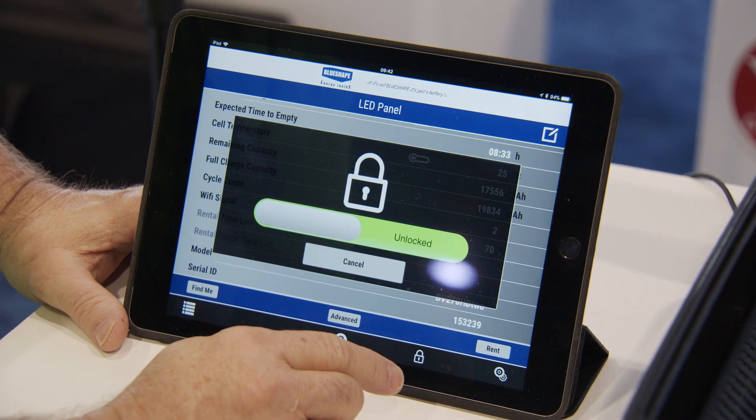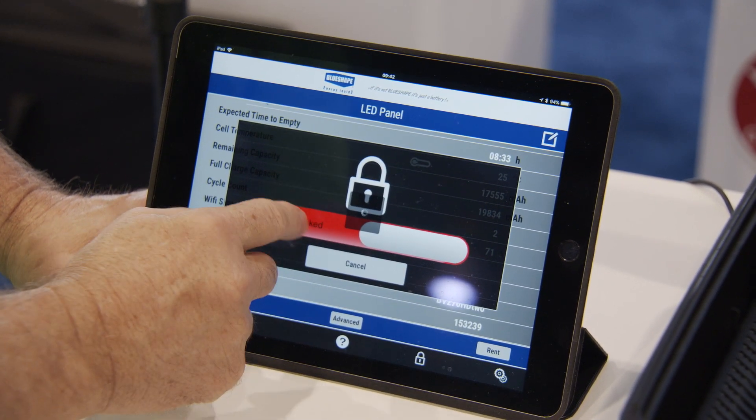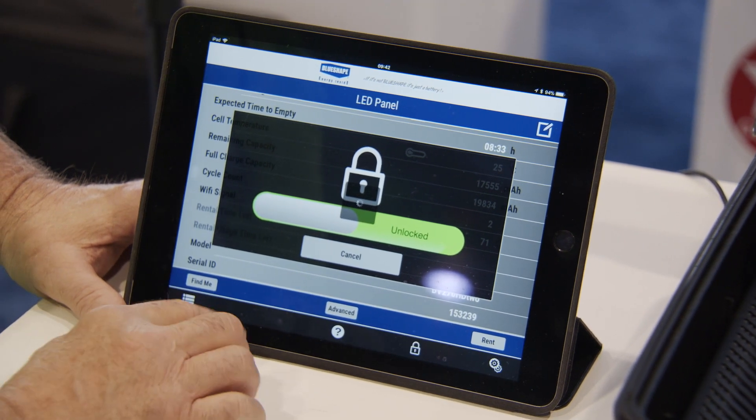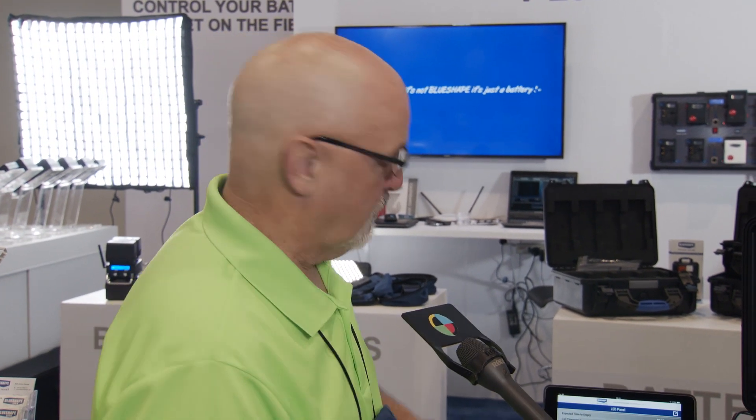The battery can also be locked so it can't be used if it's stolen. We have a default password, but the owner will enter their password, and after that, a little pop-up lever — slide it to the right and it locks. Slide it to the left when the password is entered and it unlocks. And if they forget the password, they can contact the factory for a reset.